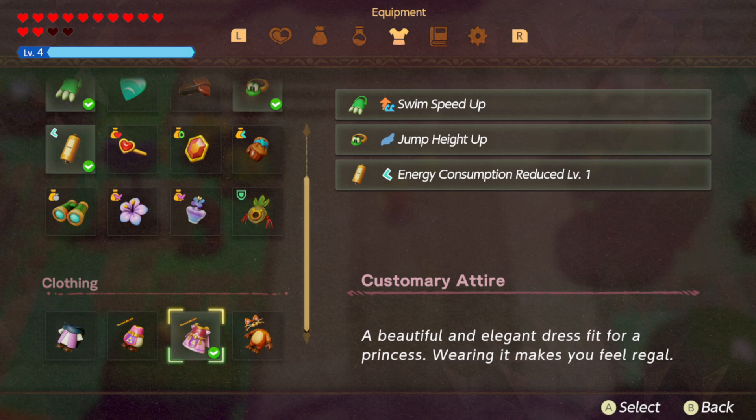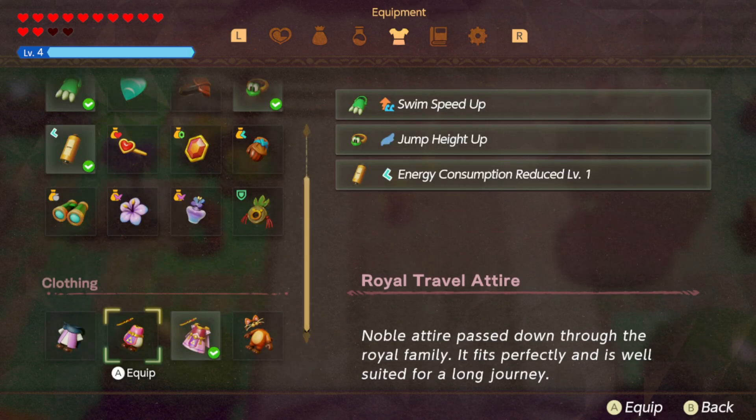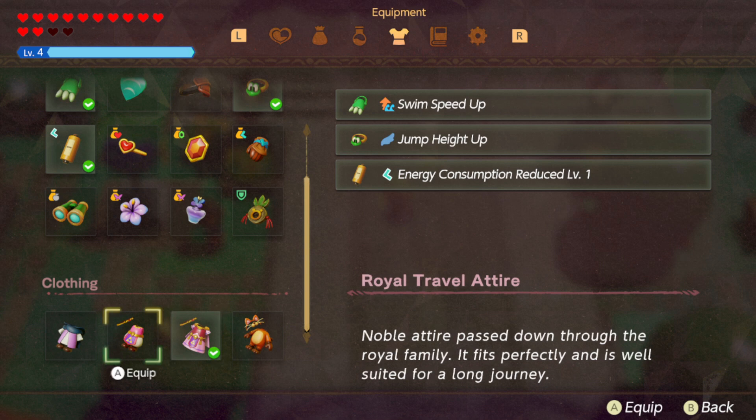You can equip it from this menu here. In the clothing menu, you can see all four of my options now.